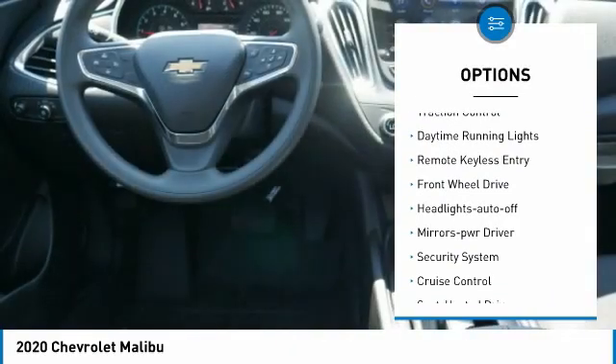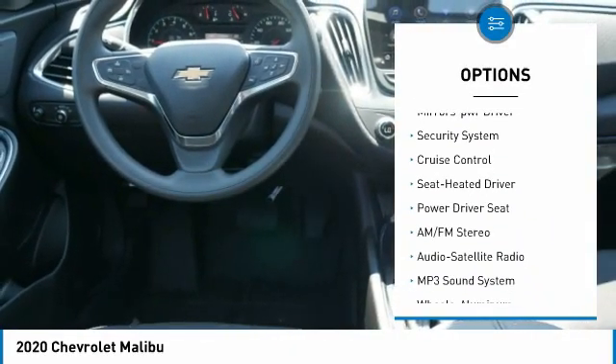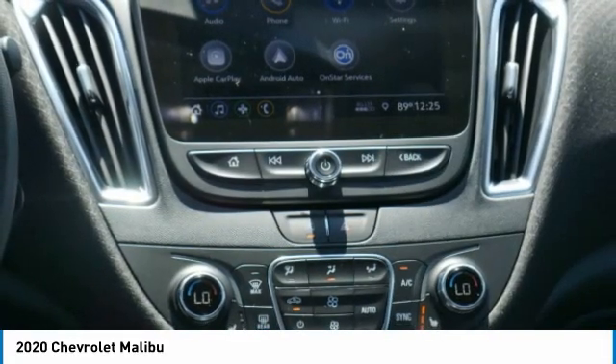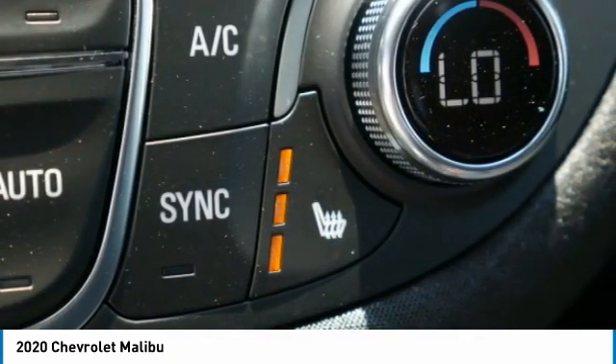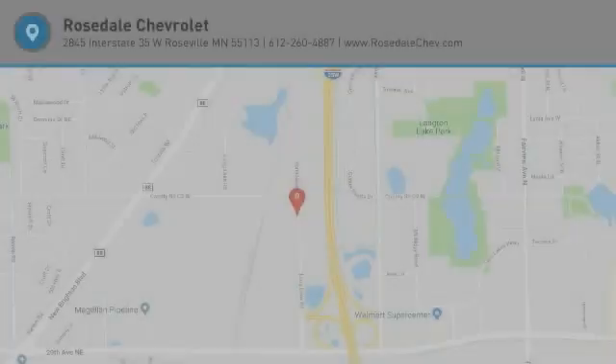Aluminum wheels, heated side mirrors, traction control, daytime running lights, remote keyless entry, front wheel drive, auto off headlights, power driver mirrors, security system, cruise control. This beauty will even make your house keys jealous — drive it today.